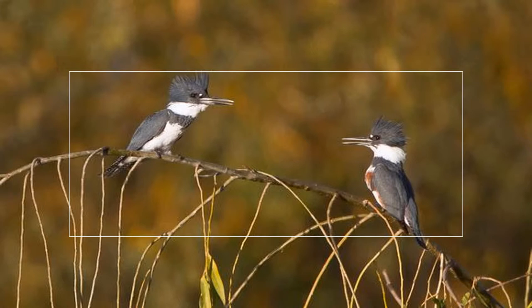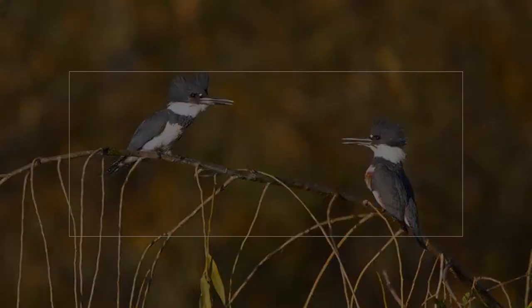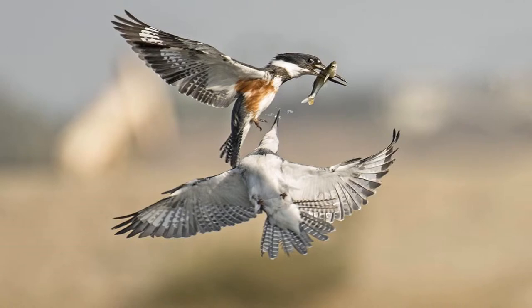Belted Kingfishers are sexually dimorphic, and actually the female is the one that wears the belt in the family. She has the characteristic rusty-colored belt, whereas the male is a blue drab with a white belly. Why would the female be the one with the belt? Males are highly territorial with their fishing and breeding spots, and a rusty-colored belt on the belly may signal to a male that she's a welcome female instead of another male coming in trying to occupy his territory.